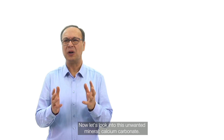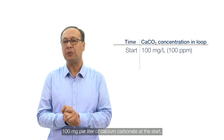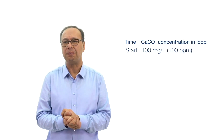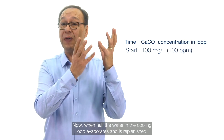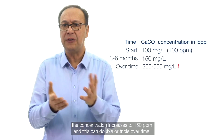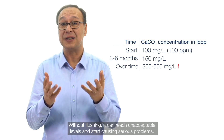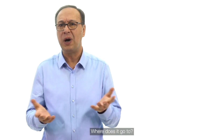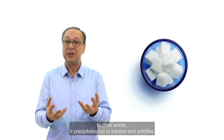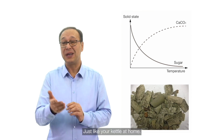Let's look into calcium carbonate specifically. If the cooling loop water contains 100 milligrams per liter — equal to 100 ppm — when half the water evaporates and is replenished, the concentration increases to 150 ppm, and this can double or triple over time. Without flushing, it can reach unacceptable levels. Calcium carbonate behaves opposite to household sugar: it precipitates out of solution and solidifies when in contact with hot surfaces, just like your kettle at home — the hotter the surface, the more the deposit.